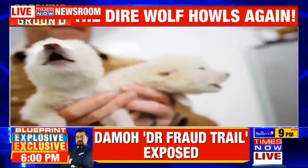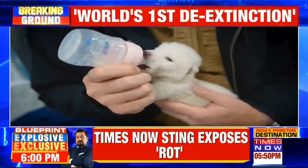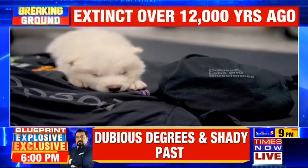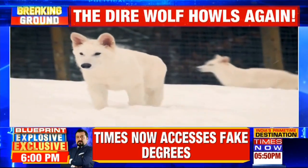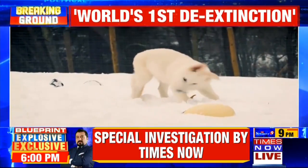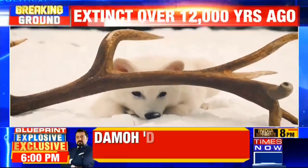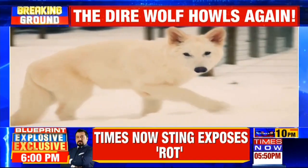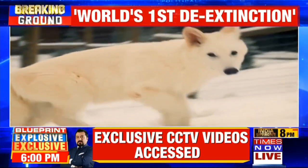A Texas-based biotechnological company claims that they have been able to bring back direwolves from extinction using genetic engineering. The scientists learned about specific traits that direwolves possess, and they examined ancient DNA from fossils for this process. According to the company, it has created three genetically engineered wolves that resemble the long-extinct species, and they are living in an undisclosed, secure location in the U.S. These wolf pups, which range in age from three to six months old, have long white hair and muscular jaws.